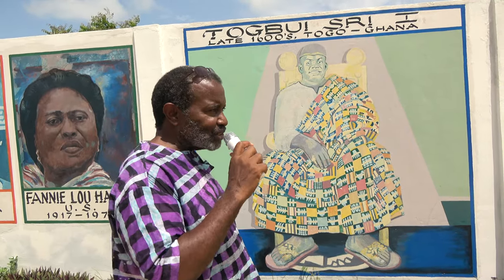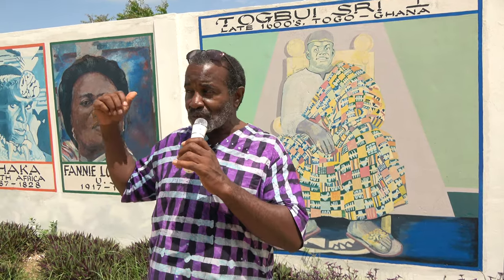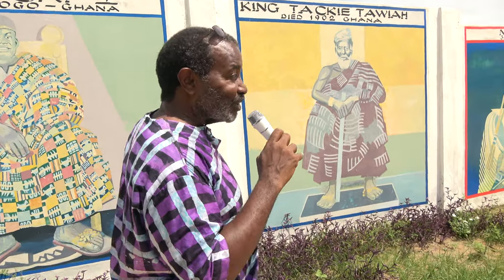Togbe Tsali the First — if you come from the Ewe, coming from Togo and from the southern part, this man is credited for having brought these people down from a place called Notsé, which is in the northern part of Togo. These are the Ewe, or the Anlo people of the Ewe division. When I ask people which Ewe figure should I choose to represent them, I got more people saying Togbe Tsali than anyone else.